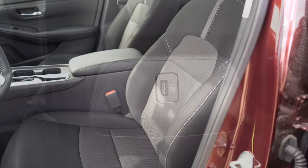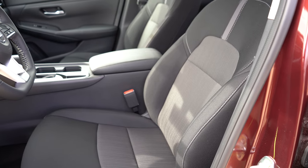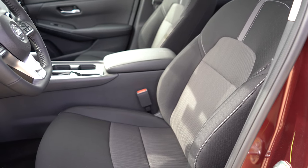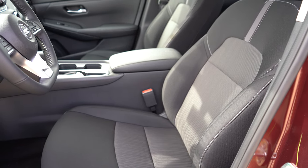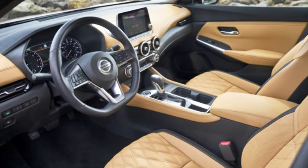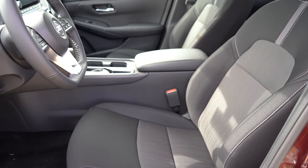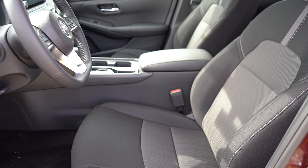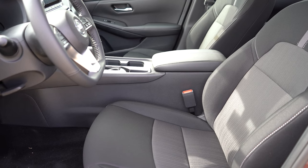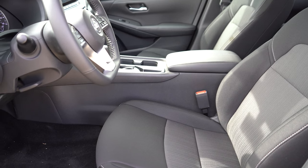Moving to the front seats: manually adjustable cloth seats come with the S and SV trim levels; sport cloth seats with orange stitching come with the SR trims. There's also an optional quilted leather available on the SV trim only — a pretty cool look worth considering. Heated front seats are optional on the SV and SR trim levels. Overall, seat comfort is not bad at all; they're pretty comfortable for a long road trip.